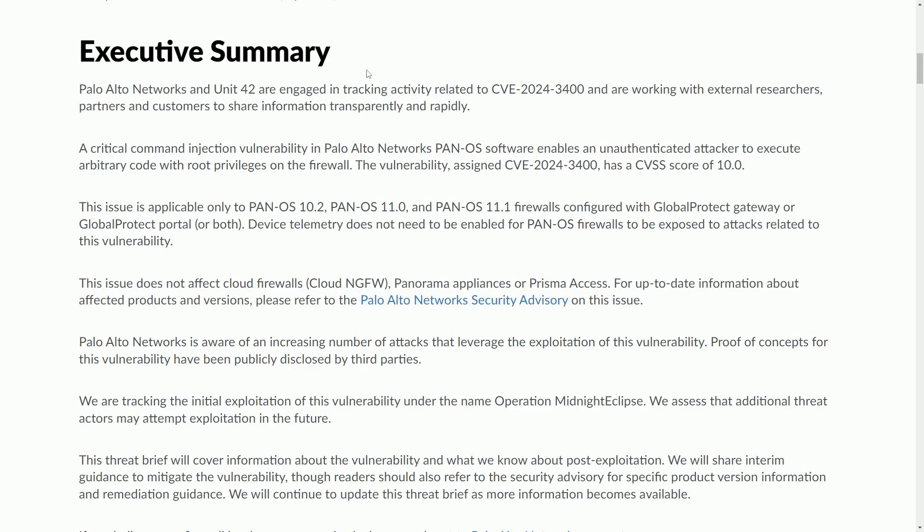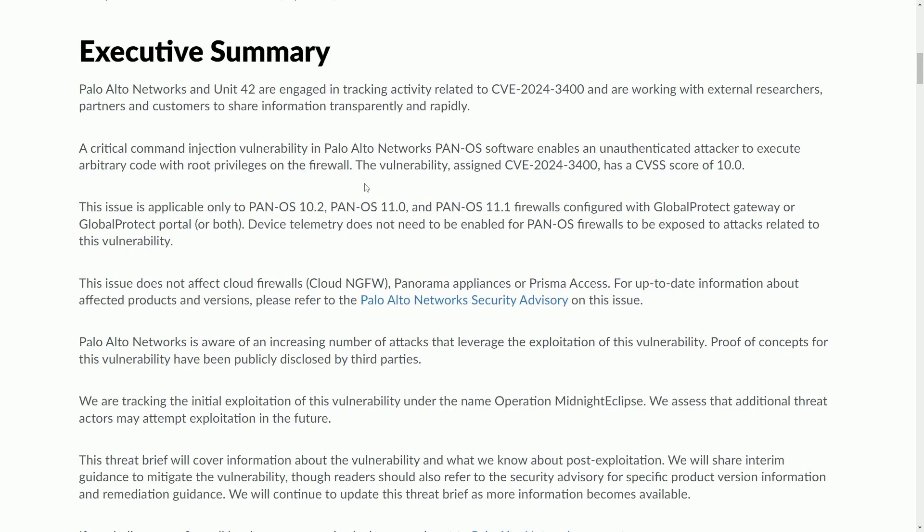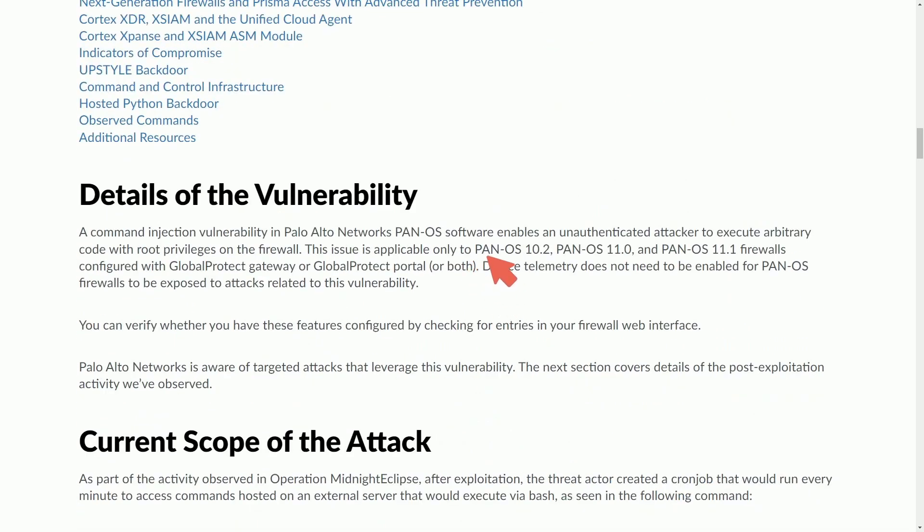The executive summary really boils down to a critical command injection vulnerability in the PanOS software. An attacker can execute arbitrary code with root privileges on the firewall — the scariest part. It has a CVSS score of 10. What's even more wild is that some affected PanOS versions, particularly for Global Protect Gateway and Global Protect Portal, appear to be exposed to these attacks regardless of device telemetry settings.